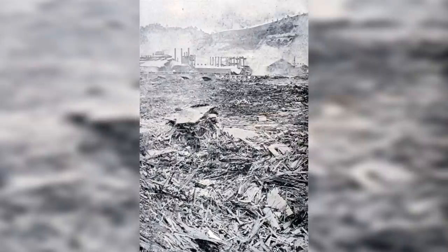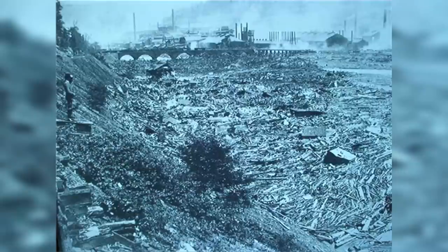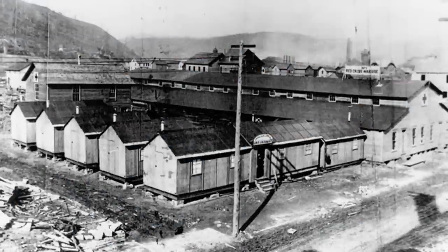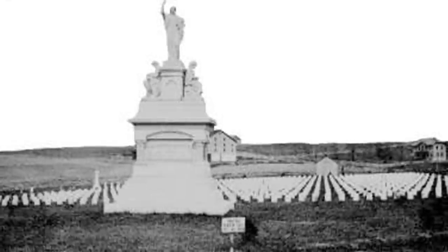The mass debris, which covered 30 acres and reached 70 feet in height, took three months to remove because of the mass amounts of steel wire from the ironworks binding it. Dynamite was eventually used to clear it. It caused over 17 million dollars in damage and killed 2,209, making the disaster the largest loss of civilian life in the U.S. at the time.